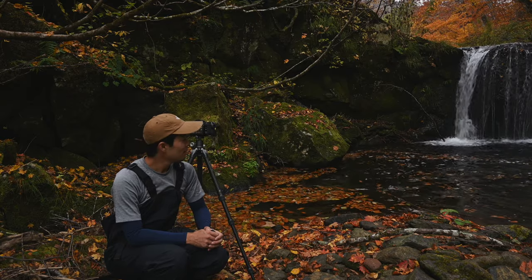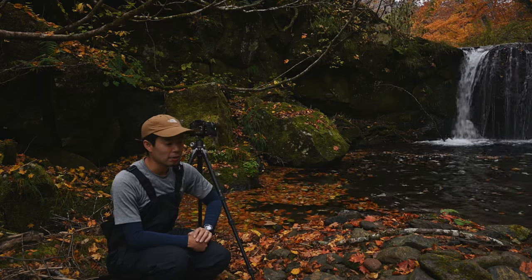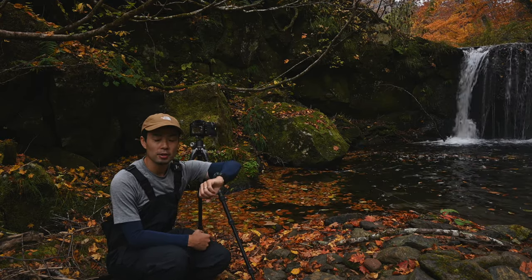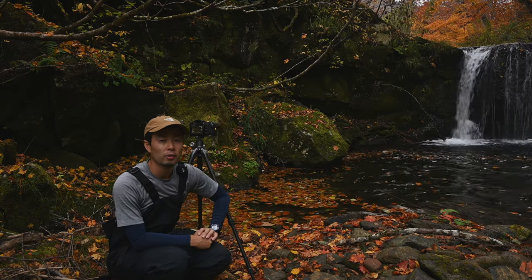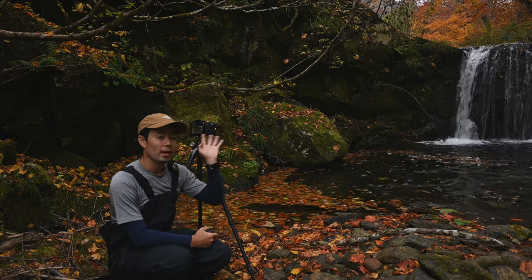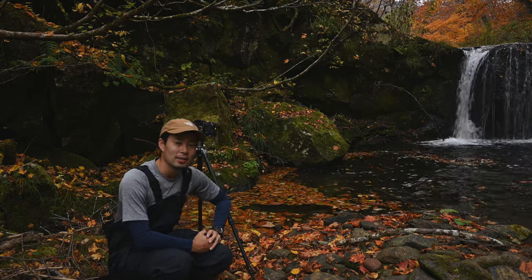This is actually an old volcanic rock. I'd like to compose a shot combining the large rock, the gently moving leaves, and the waterfall quietly flowing in the background. It's getting a bit dark and rain has started, so the weather is moving faster than expected. I want to shoot this quickly and then head back. Here is the shot I got from this spot.